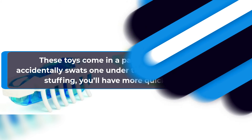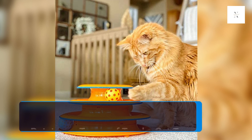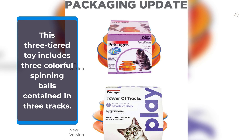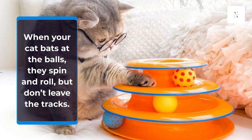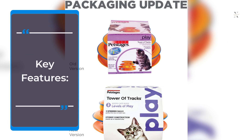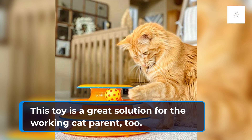The PetStages Tower of Tracks Cat Toy is ideal if your senior kitty seems a little less active these days. This three-tiered toy includes three colorful spinning balls contained in three tracks. When your cat bats at the balls, they spin and roll but don't leave the tracks, satisfying your cat's hunting instinct. Your senior kitty won't have to chase them around the room or go looking for them under the couch, making this a great solution for the working cat parent too.